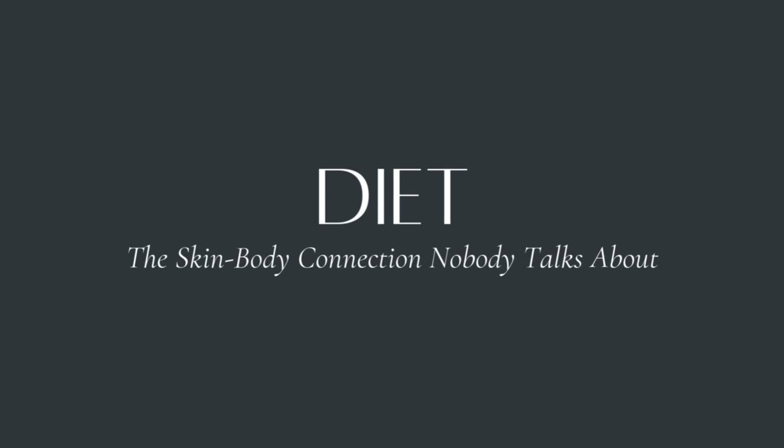Number one is diet — the skin-body connection nobody talks about. Diets high in refined carbs and fat don't just make you gain weight, they literally thin your skin. Researchers have shown that people with high carb diets develop atrophy in the dermis, the supportive layer under the surface.